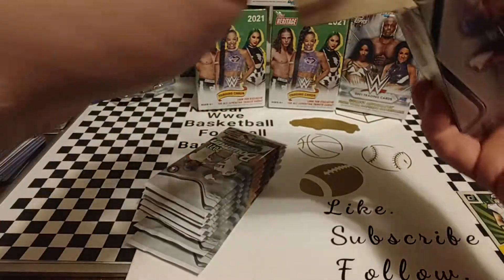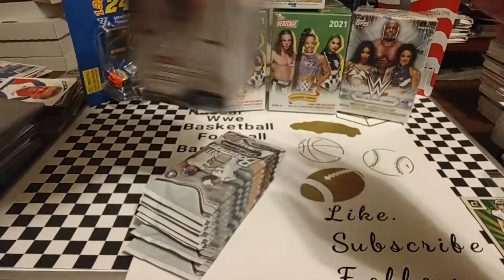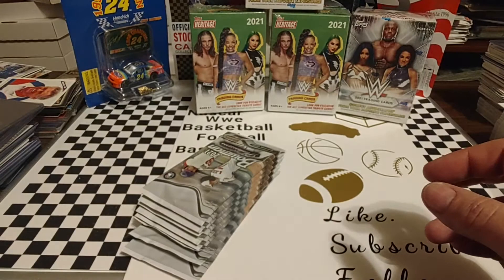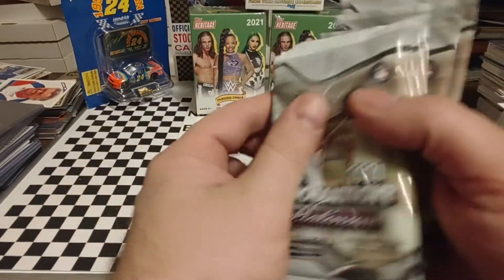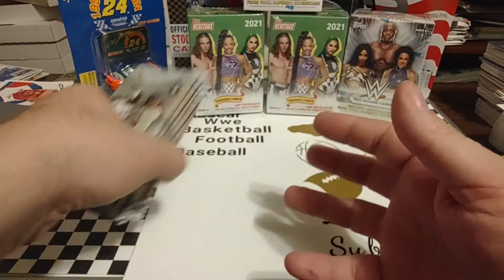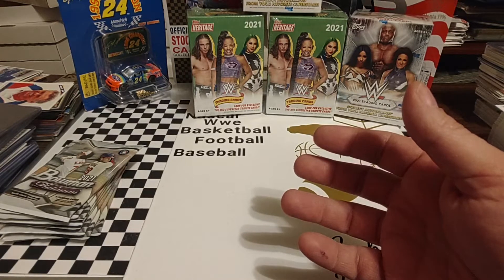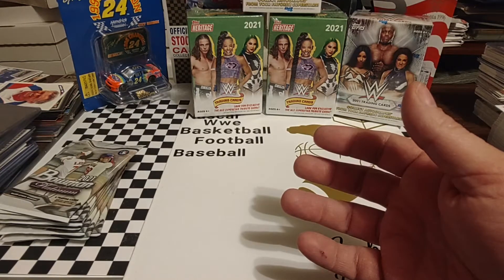So there are our packs. Nothing in there. There's a security tag, and I'm going to set this box off to the side so we can get our wrapper. So it's seven packs plus one bonus pack — I believe that's what it said on the box. Seven packs plus one extra pack.